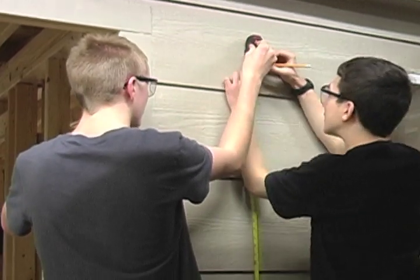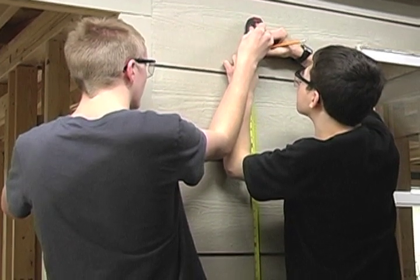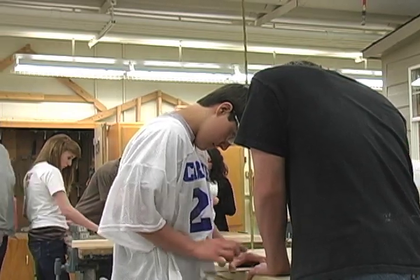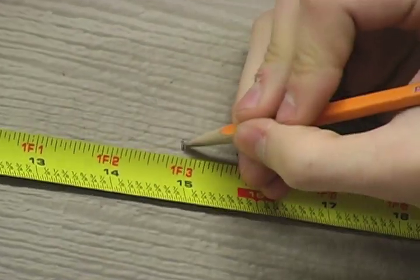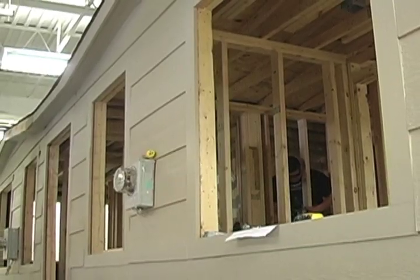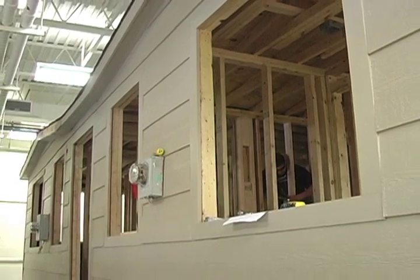Construction processes is open for all students — 9, 10, 11, or 12 — boys and girls. There's no prerequisite. If they're willing to come in and work and do what it takes, we'll teach them all the steps they need to get the house completed. For the Vocational Building Trades class, they need to have had the construction processes class first.